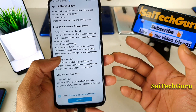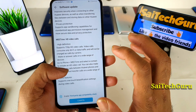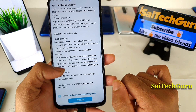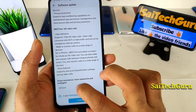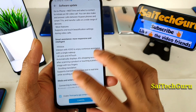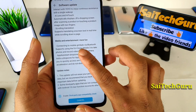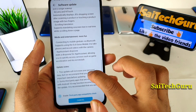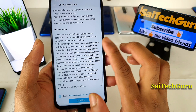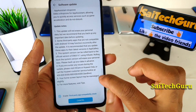In terms of security, there are security and privacy improvements, HD video calls, and Me Time — I need to check what Me Time is. Next is Smart Assistance, which I probably won't use much. Under media and entertainment, it includes connectivity to mobile gimbals via Bluetooth.